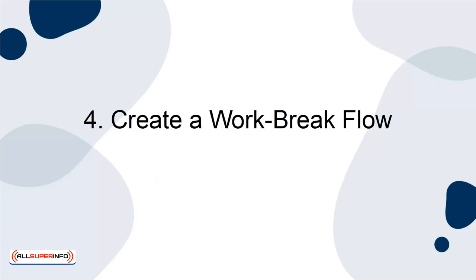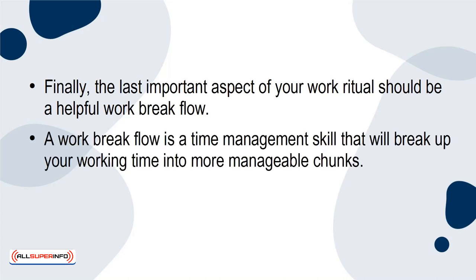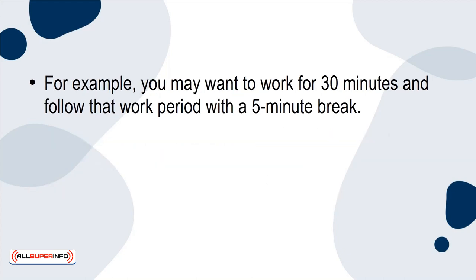4. Create a work-break flow. Finally, the last important aspect of your work ritual should be a helpful work-break flow. A work-break flow is a time management skill that will break up your working time into more manageable chunks. These manageable chunks will be separated by short breaks. For example, you may want to work for 30 minutes and follow that work period with a 5-minute break.